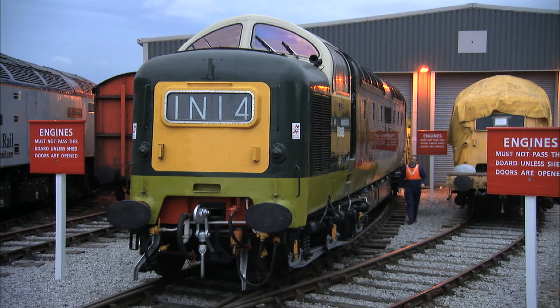In the late 50s, Napier's parent company, English Electric, unveiled their Deltic-powered prototype, the DP1. This British Rail Class 55 locomotive is the production version.